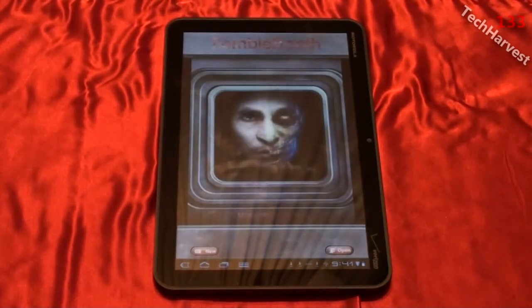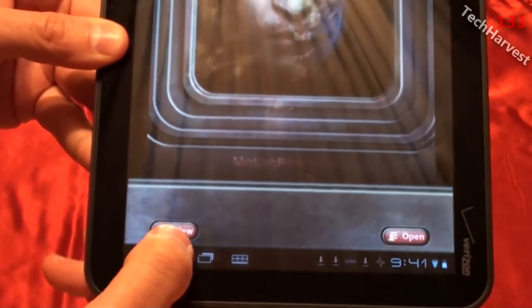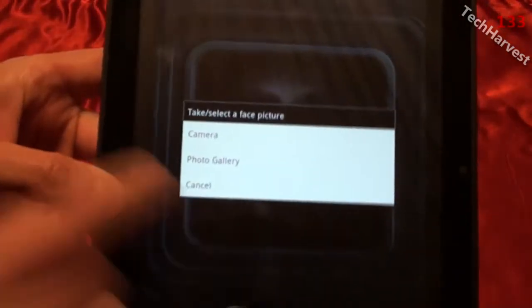If you're not familiar with this app, what it does is take a picture and make it into a zombie. It could be a picture of you taken with your camera on your Android device, or a picture you already have or downloaded somewhere. As long as it's a face and it can recognize the eyes and the mouth, you can use it.